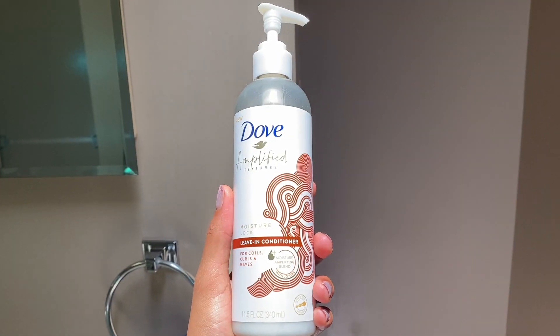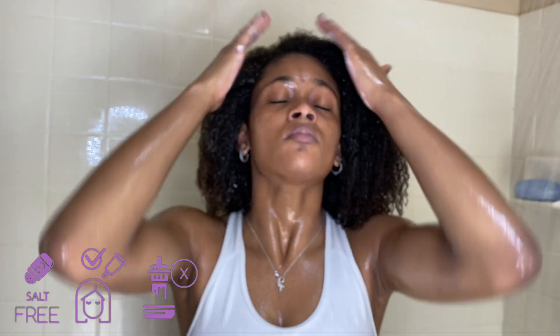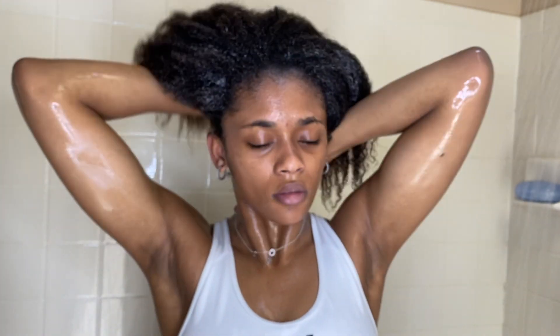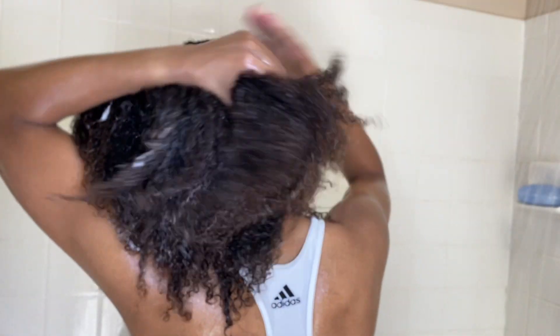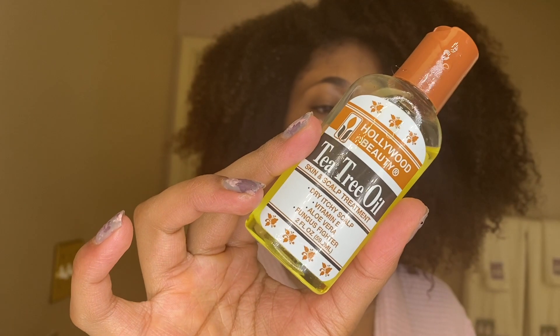Now on to leave-in conditioner. This is the moisture lock leave-in conditioner for coils, curls, and waves. It has jojoba oil in it, which is a dandruff remedy, and also has vitamin C, B vitamins, E vitamins, copper, and zinc — it's supposed to strengthen the hair. Jojoba oil can also prevent hair loss. According to Dove, this product also helps protect the hair from styling damage. I was really liking how my hair was turning out, so let's get on to styling it. Before I style, I like to put a little bit of tea tree oil on my edges and scalp.